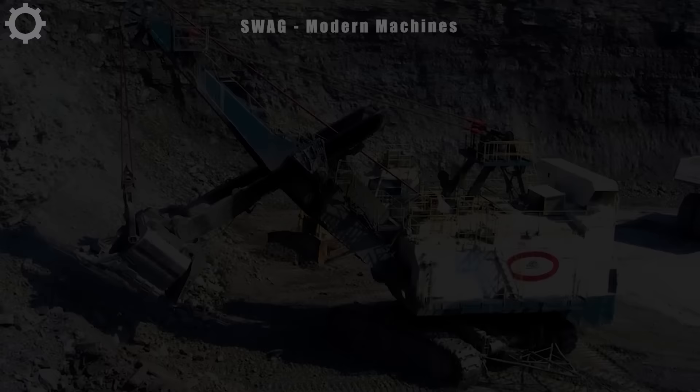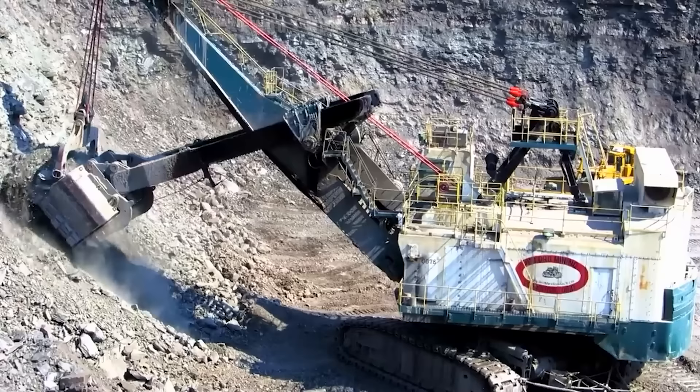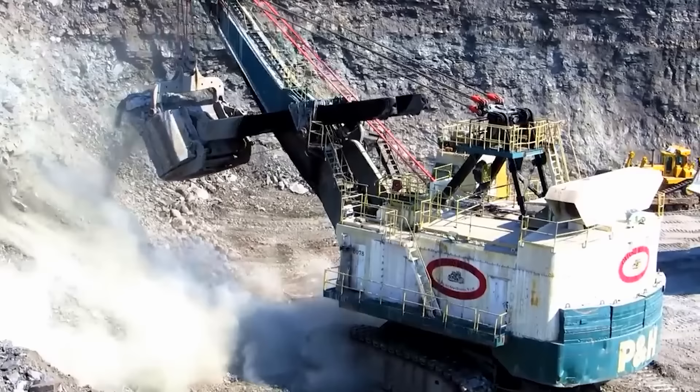This is one of the largest wire bucket excavators in the world, with an operating volume of up to about 500 tonnes. The machine is equipped with a powerful engine with a capacity of 3,800 horsepower, allowing it to handle heavy loads.